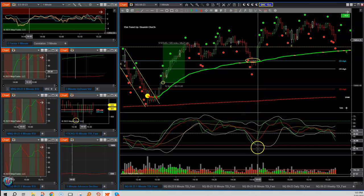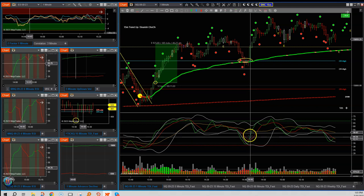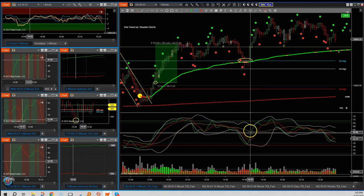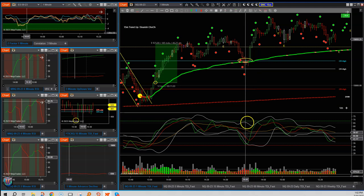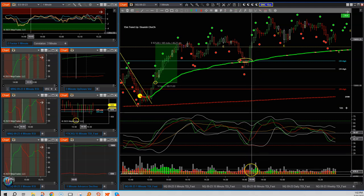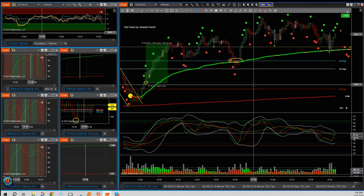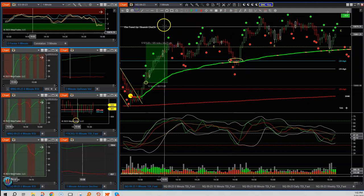With all this confluence — price touching the anchored VWAP and the 60-minute opening range high — we look for price action confirmation. The green TDI price line cuts above the red signal line and the gold baseline, and it's above the 50 level which is bullish. In the volume area, a green dot tells me I've had two consecutive rising green volume candles and two consecutive falling red selling volume candles — another opportunity to enter that trade.